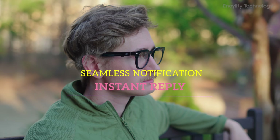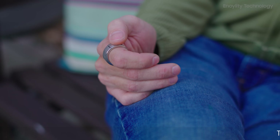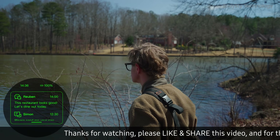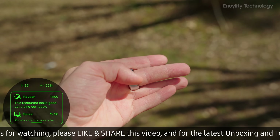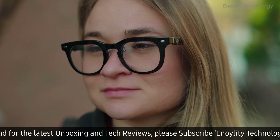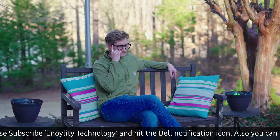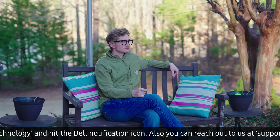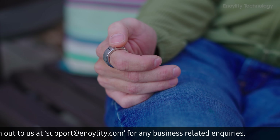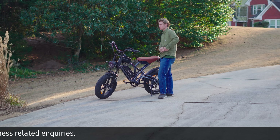Seamless notification and instant reply: AI filters important messages and lets you respond instantly with a swipe — no more pulling out your phone. Stay connected while staying focused. Music and lyrics display: a first-of-its-kind lyric display feature for an immersive music experience. Supports gesture-based music control directly from the ring — perfect for walking, biking, or commuting without distractions.